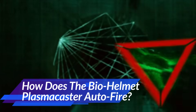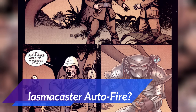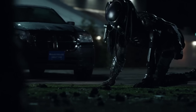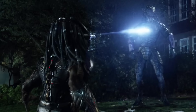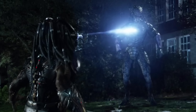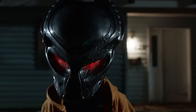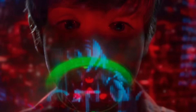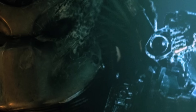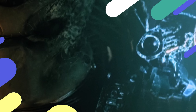Another version worth mentioning is the Bio-Helmet Plasma Caster — a relatively smaller cannon attached to the helmet itself. It was seen just once with the Fugitive Predator, the human-Yautja hybrid from the 2018 movie. Fans were startled to see the weapon's auto-detect, auto-fire setup when a boy was assaulted from behind. The helmet has an auto-defense mechanism that protects the wearer — though the plasma bullet looked smaller, its impact was big enough to rock a two-storied house.